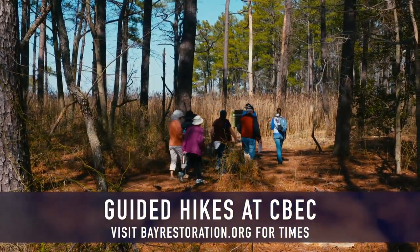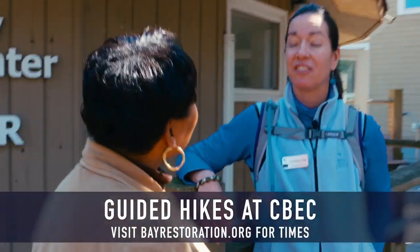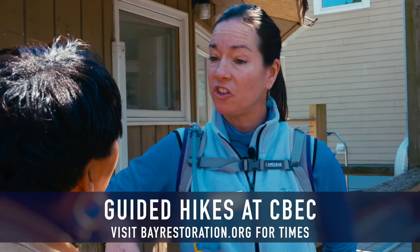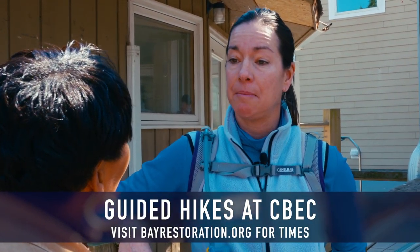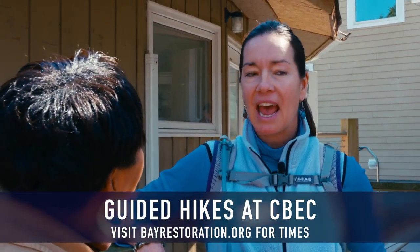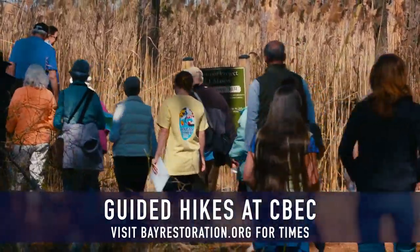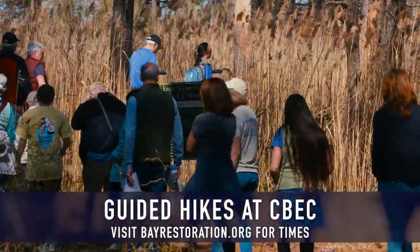We offer these hikes twice a month. They happen on a Thursday at 1 o'clock and then on a Saturday at 1 o'clock. Throughout the year those topics will change. For instance, we have a guided hike that will focus on meditation instead of learning about nature. We'll have a guided hike that will also incorporate yoga, and then throughout the year we'll also have specialty topics of birding or possibly tree ID. So the possibilities are endless.